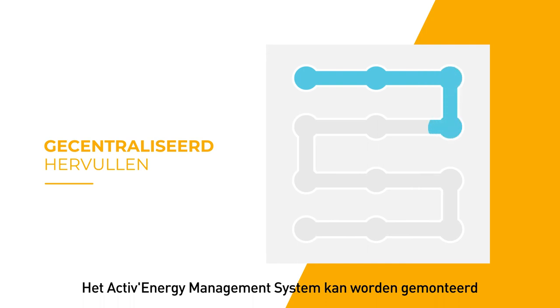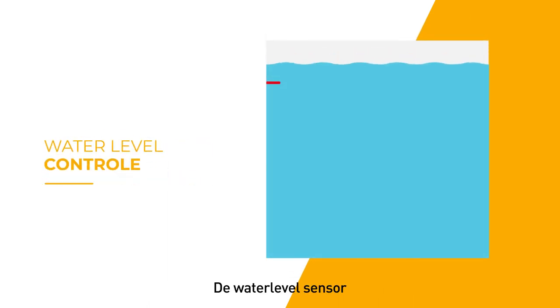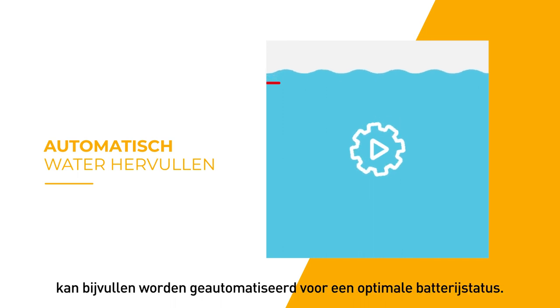The active energy management system can be fitted with a centralized watering system to refill all batteries at once. The water level sensor detects when a water refill is needed and alerts the operator. To eliminate watering maintenance, refilling can be automated for optimal battery health.